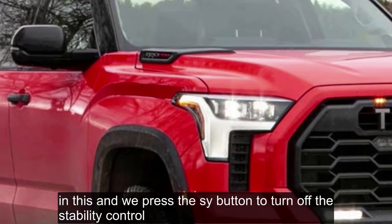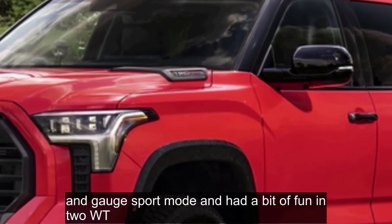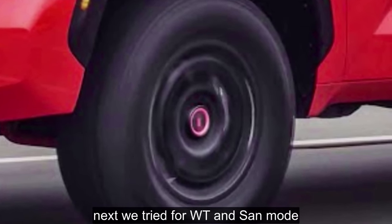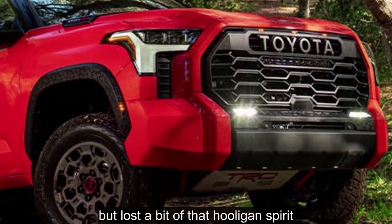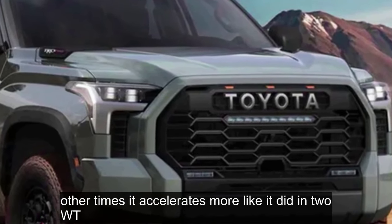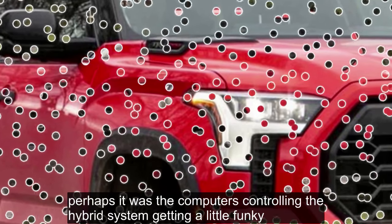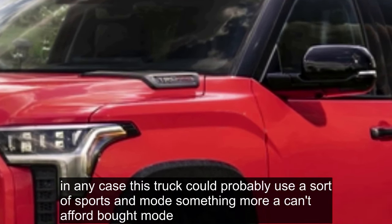In the sand, we pressed the ESC button to turn off the stability control, engaged sport mode, and had a bit of fun in 2WD — it just wanted to play, sending big roost skyward and fishtailing the rear end. Next we tried 4WD in sand mode. It worked well putting down the power, but lost a bit of that hooligan spirit. At moments it felt like it was in a gear too tall and would bog a bit. We can't fully explain what was going on — perhaps the computers controlling the hybrid system were getting a little funky. In any case, this truck could probably use a sport sand mode, something more akin to Ford's Baja mode.